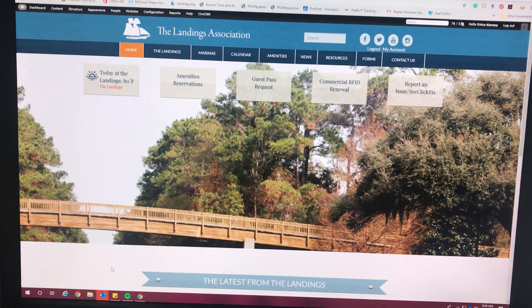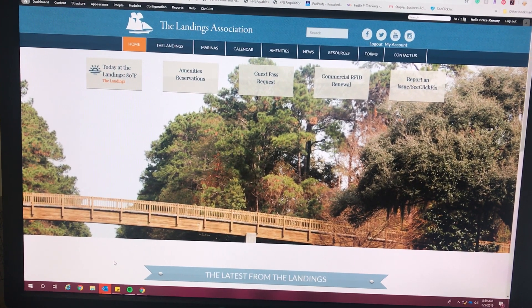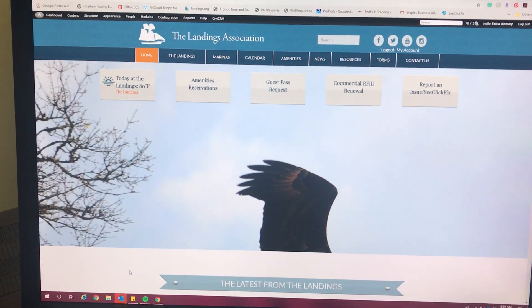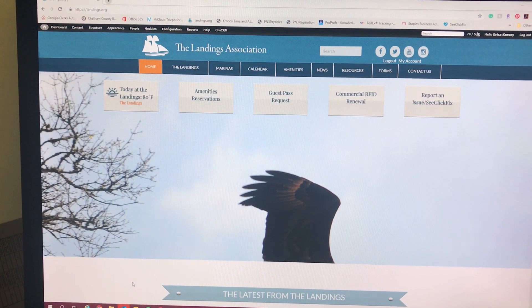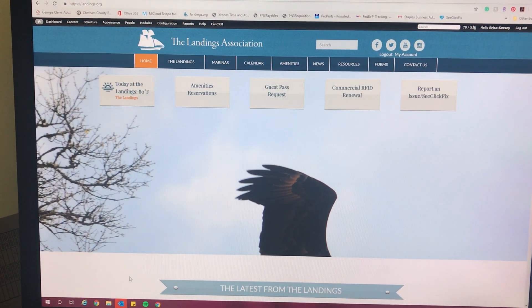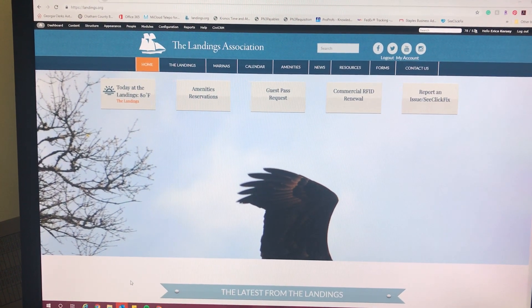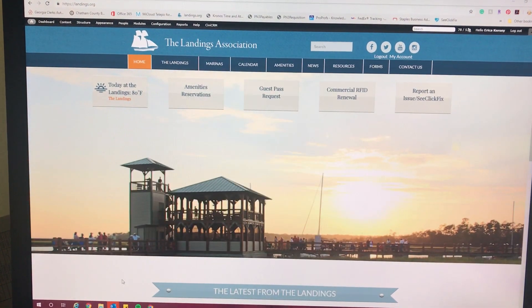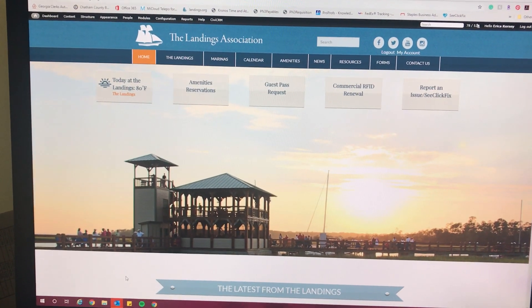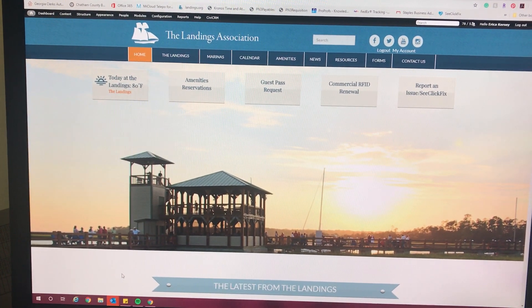Hi everyone! We're here with the Landings Association Security Office Manager, Erica Kersey, who's going to walk us through how to sign up for SWIFT 911, the Association's Emergency Alert System. This system is relatively new and it will definitely be handy this time of year, being that June 1 was the start of hurricane season. I know we're all hoping for an uneventful season, but just in case, you want to be signed up to receive those emergency alerts.